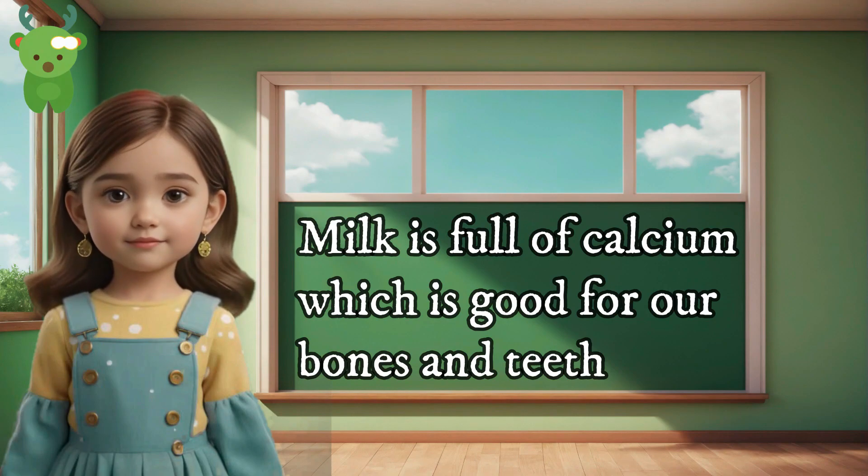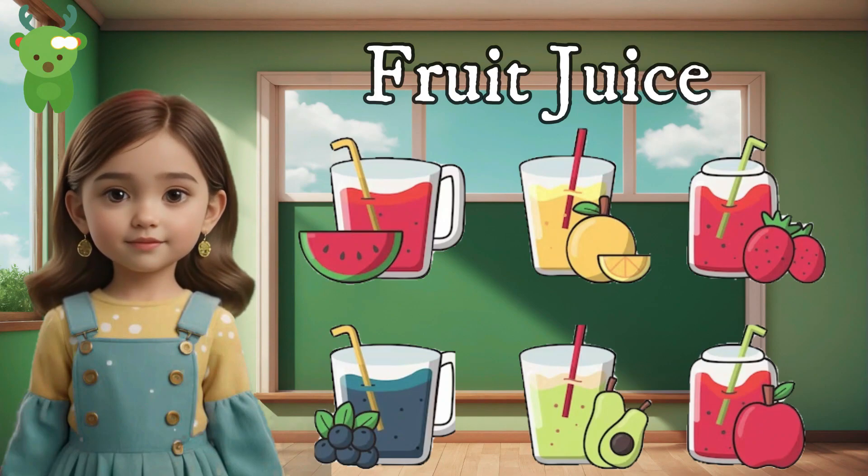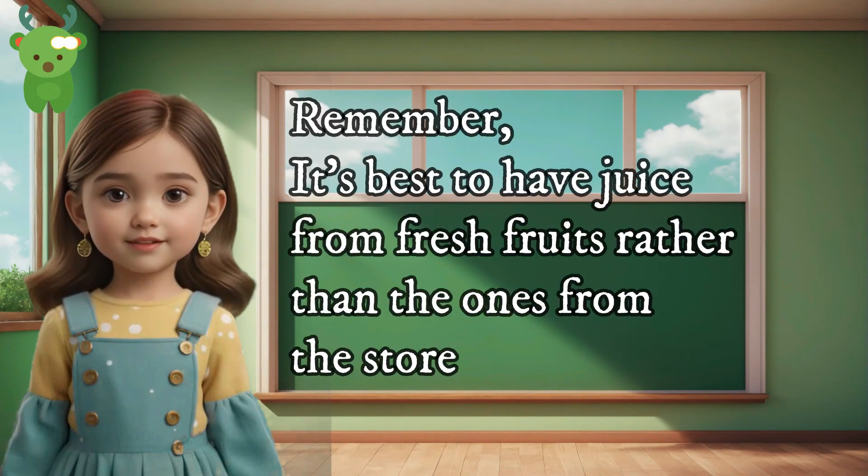Two — milk. Milk is full of calcium, which is good for our bones and teeth. It also has protein, which helps us grow. Three — fruit juice. Fresh fruit juice is full of vitamins. Remember, it's best to have juice from fresh fruits rather than the ones from the store.